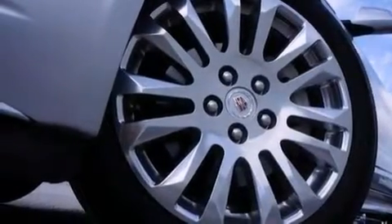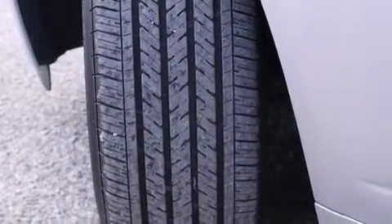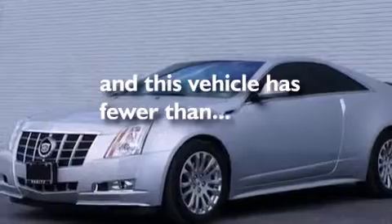Also included are a passenger side airbag, a pass-through rear seat, steering wheel controls, an auto-dimming rear-view mirror, and an illuminated driver's side vanity mirror. This vehicle has fewer than 17,000 miles on the odometer.